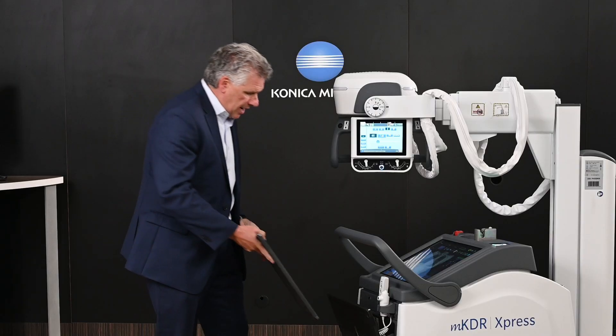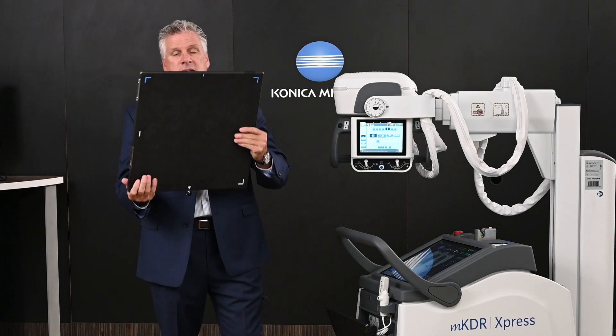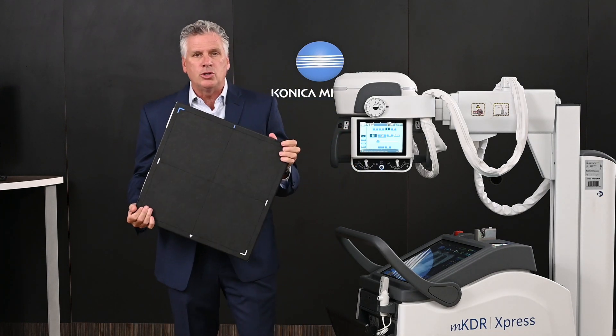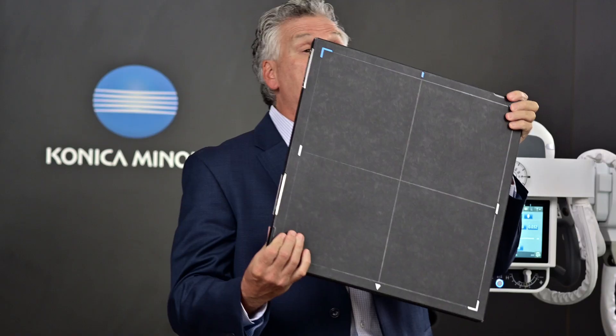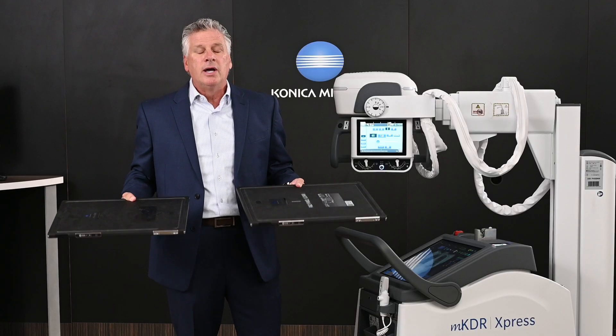Absolutely awesome — it can be onboarded and charged simultaneously. The next big product we're releasing is actually a 17 by 17 dual capacitor, 100-200 micron, 5 pounds. It's been a great traveling companion having both of these onboard, and I can actually onboard a 10 by 12 simultaneously.